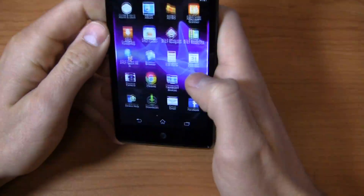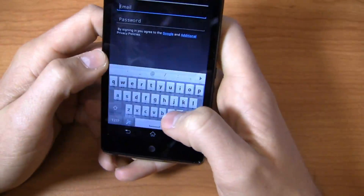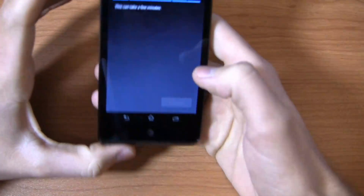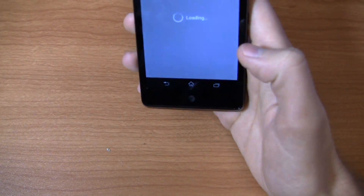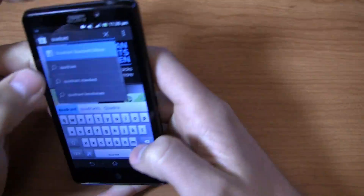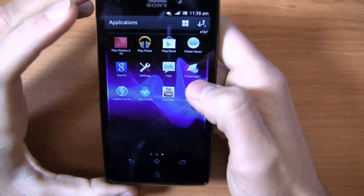I deliberately waited after the reset to install Speedtest and Quadrant Standard, because I wanted to show you the Google Play Store and how fast it operated on 4G LTE. We're going to go in here and do this from the very beginning so you can actually take a look at what the Play Store looks like. We're signing in on AT&T's LTE. Going into Quadrant — you can see screenshots, description, reviews — no real changes to the overall look and feel. You do get magazines out of the gate now in the Play Store. Those should be installing right now.